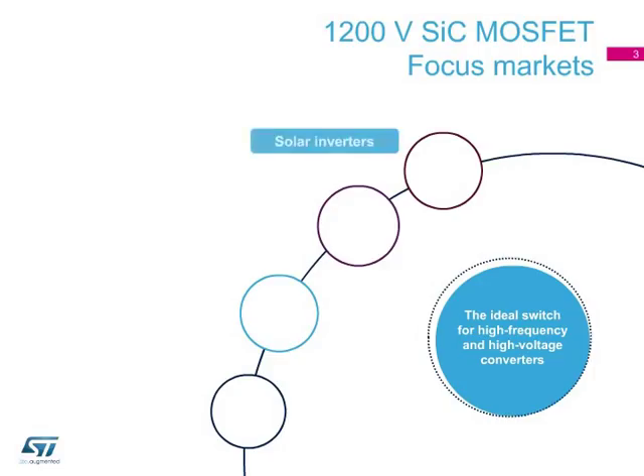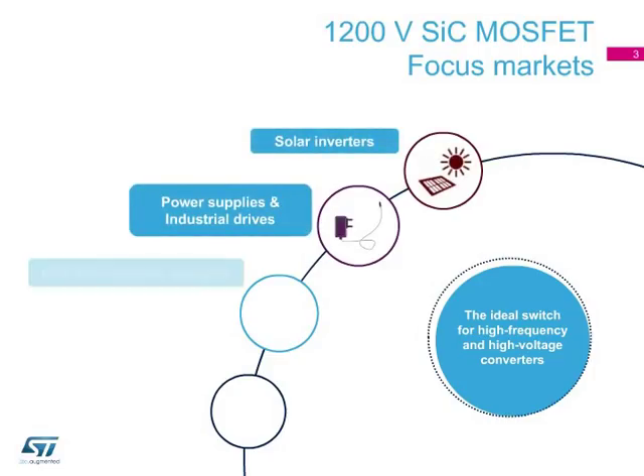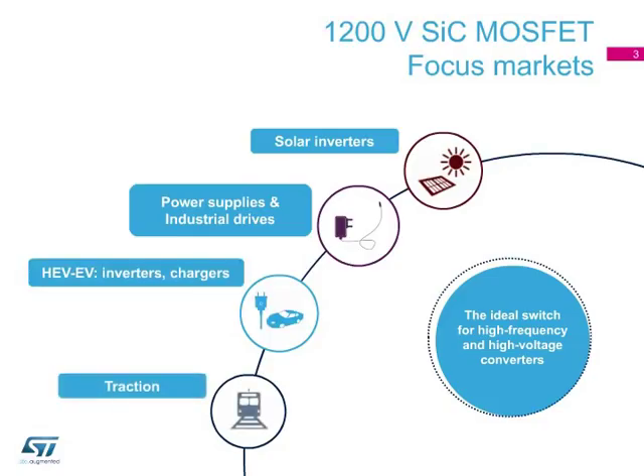Applications include solar inverters, power supplies, HEVs and electric vehicles, and traction systems.